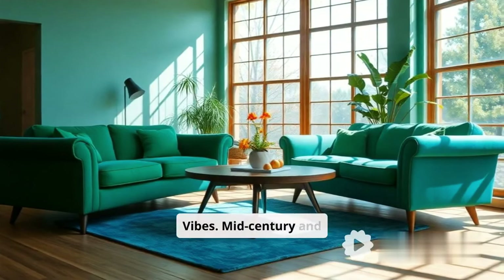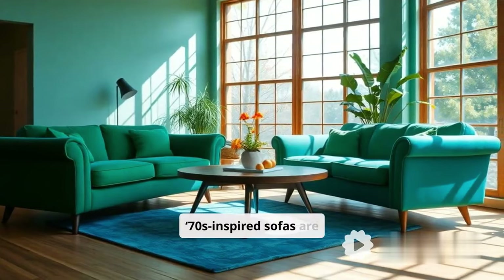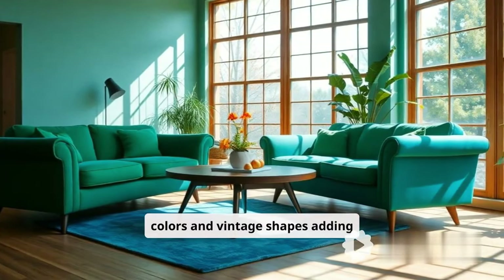Ninth, retro vibes. Mid-century and 70s-inspired sofas are back, with playful colors and vintage shapes adding character.